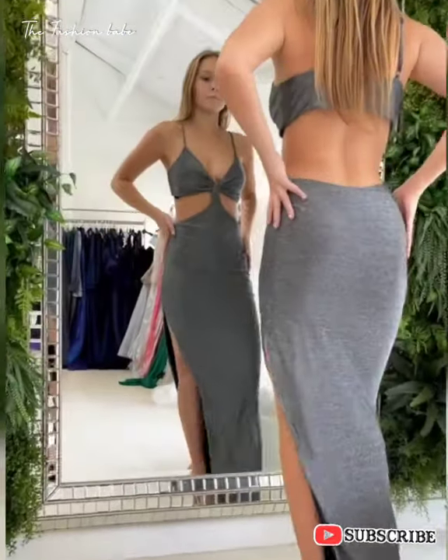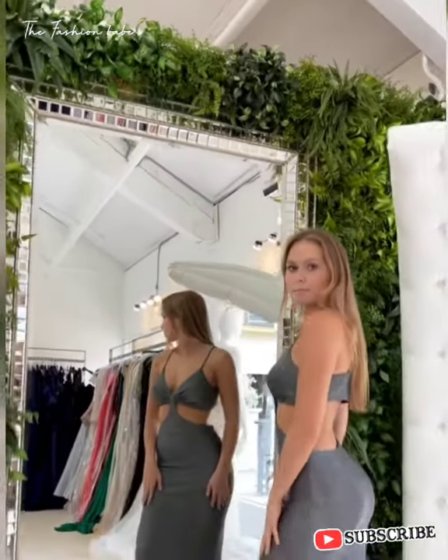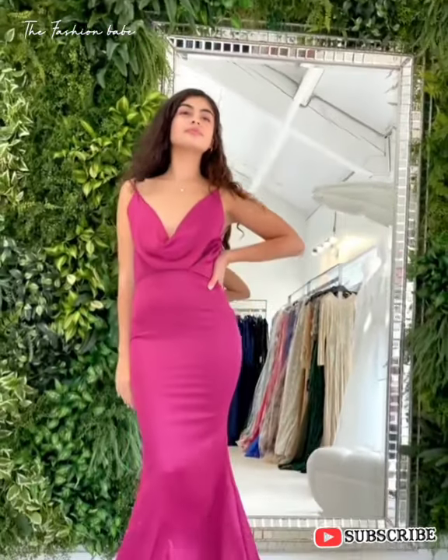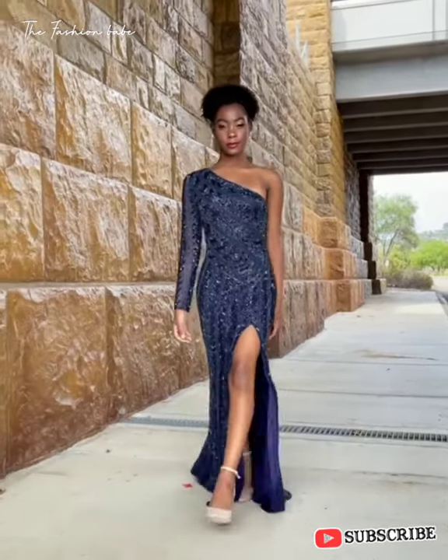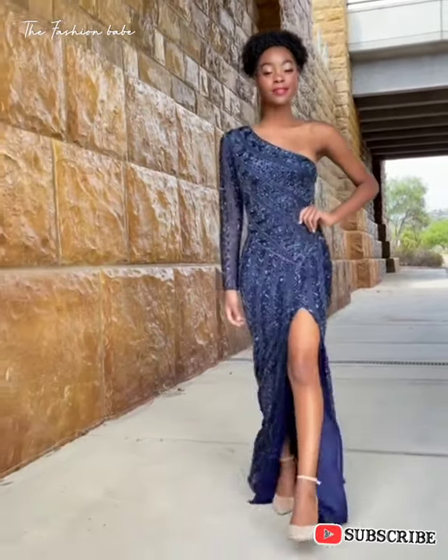Let's talk about creative black tie. As a rule of thumb, think of it as black tie optional with a smidge of playfulness thrown in. While other black tie events are generally more conservative, creative black tie is all about trends. There can also be themes attached to the event, such as 1920s black tie or Christmas black tie.